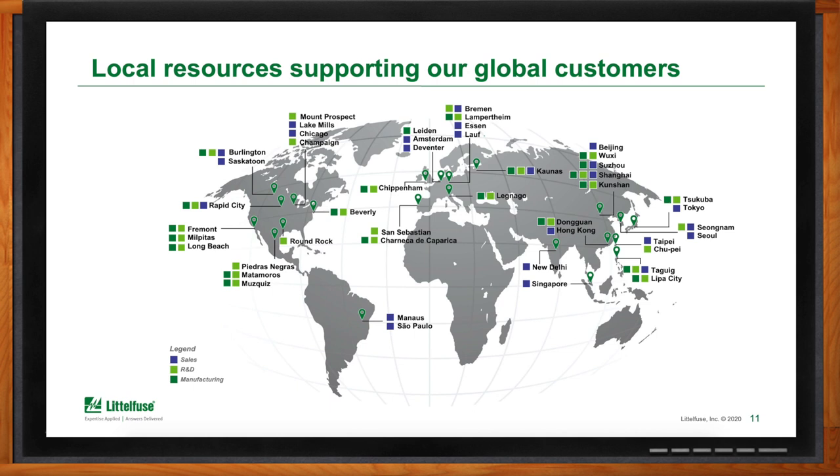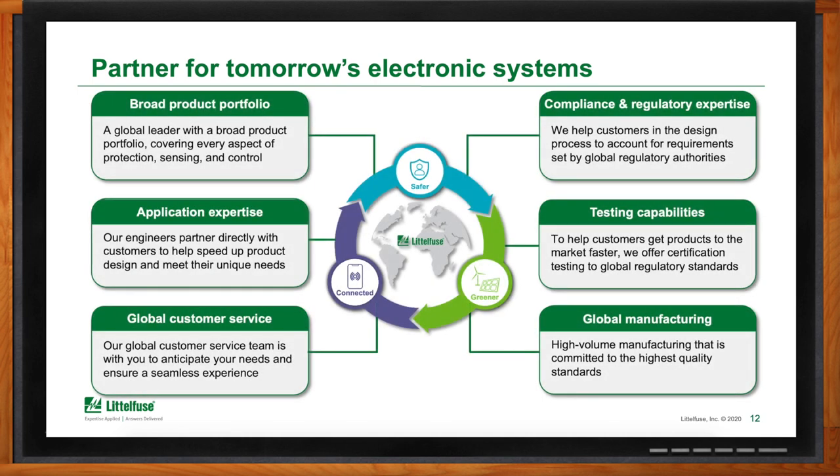Overall, what does Littlefuse bring to the engineering party here? We at Littlefuse want to be your design partner for tomorrow's electronic systems. We're a global leader with a broad product portfolio that covers every aspect of protect, control, and sense. Our engineers engage directly with our customers to help speed up product design and meet their unique requirements. We have a global customer service team that will help ensure you have the parts when you need them. Nearly all electrical systems have requirements set by global regulatory authorities, and we have the expertise to ensure your products meet them. We even offer to do simulation and certification testing for you to help get your product to market faster, and our global manufacturing facilities are committed to the highest quality standards to deliver both innovative and reliable products.